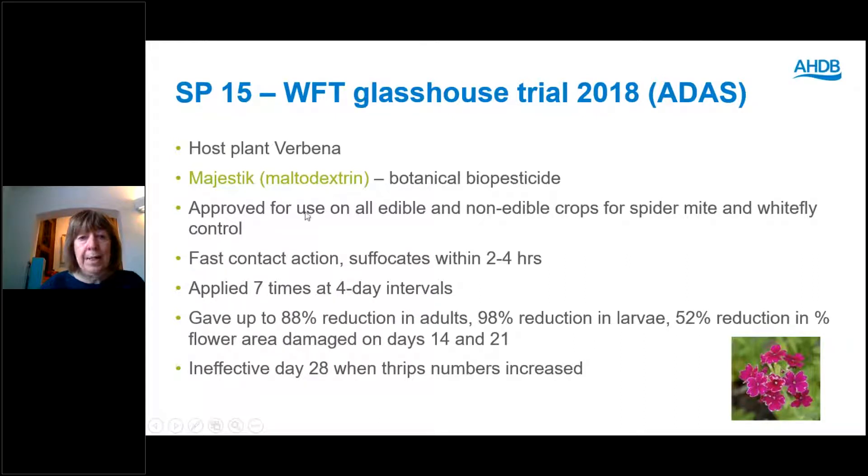In the same Verbena trial we also tested another botanical biopesticide, Majestic — which is exactly the same product as Eradicoat — made from maltodextrin. It's approved for use on all edible and non-edible crops, but not for thrips control; it's approved on the label for spider mite and whitefly control, so we wanted to test how effective it was against thrips. It has fast contact action, suffocating the pest within two to four hours of application. We applied it seven times at four-day intervals; it was as effective as Azitin on days 14 and 21, but at the end of the trial on day 28 when thrips numbers were really increasing, it wasn't effective.